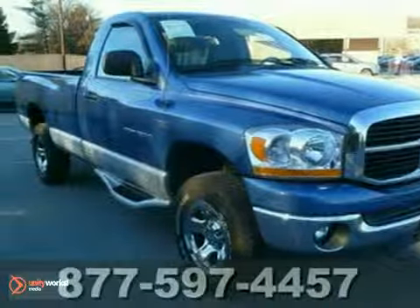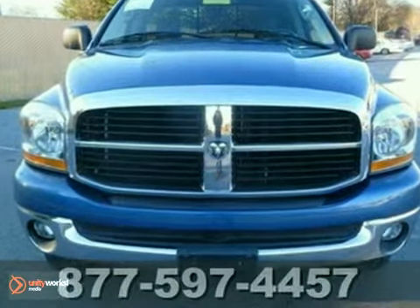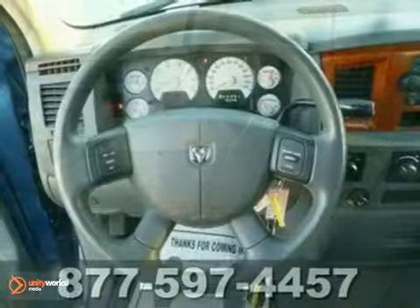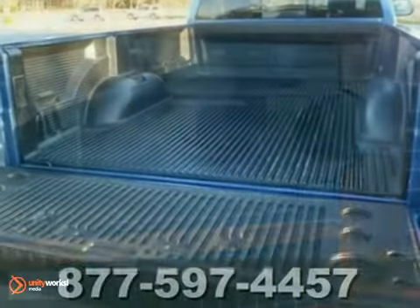Here's a 2006 Dodge Ram 1500 Hemi SLT. This vehicle is powered by a V8 engine with an automatic transmission and four-wheel drive. You will find that this vehicle is loaded with options like four-wheel drive and aluminum wheels.